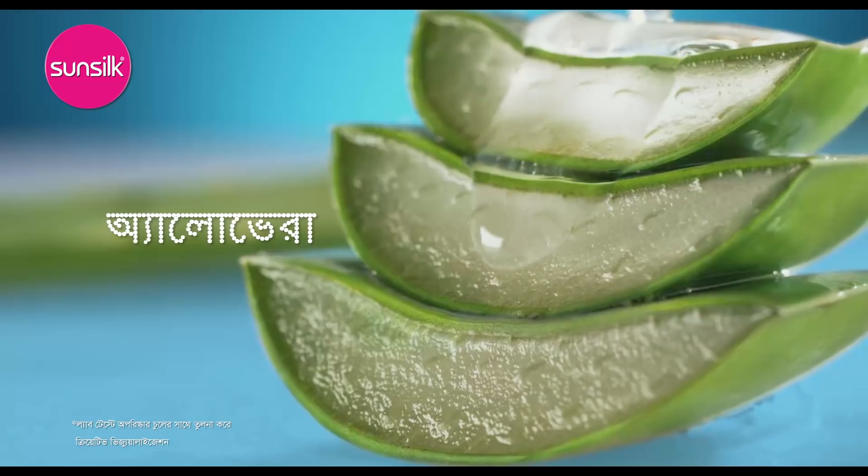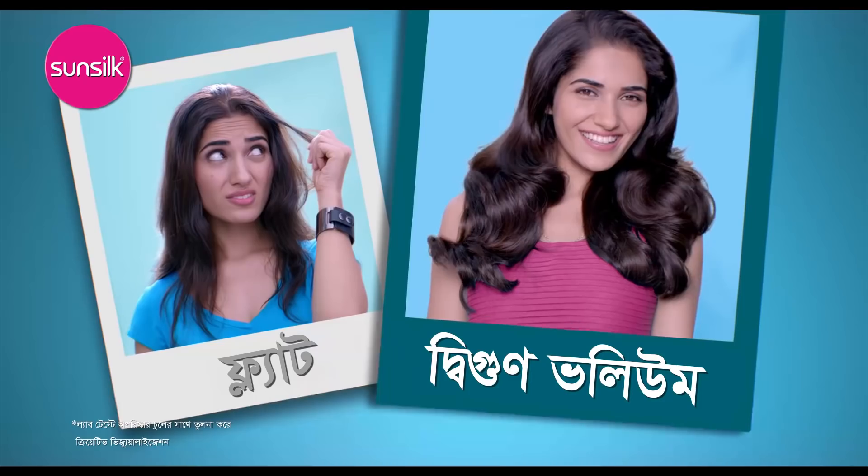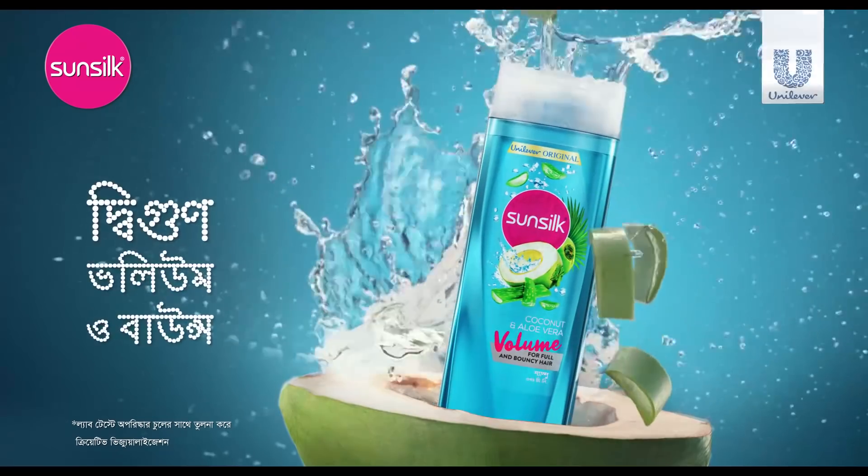You can add aloe vera. You can add more flat volume and bounce. Natural volume and bounce. Northern Sunsilk volume shampoo.